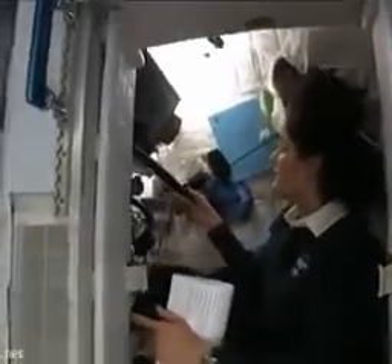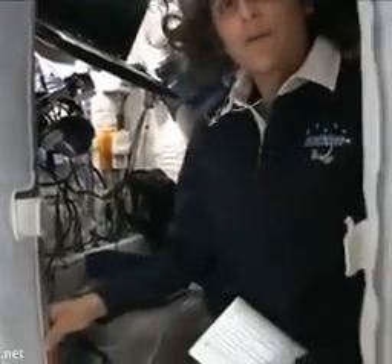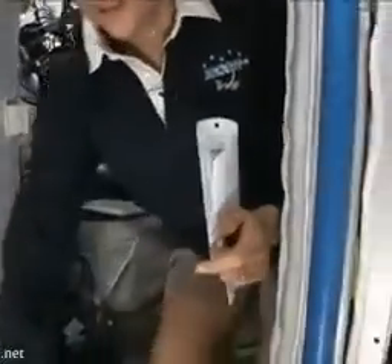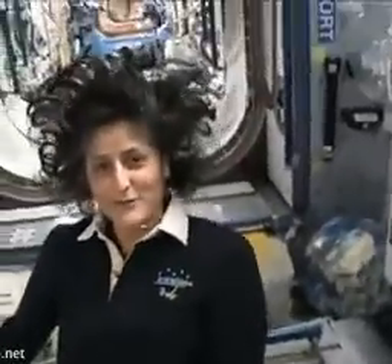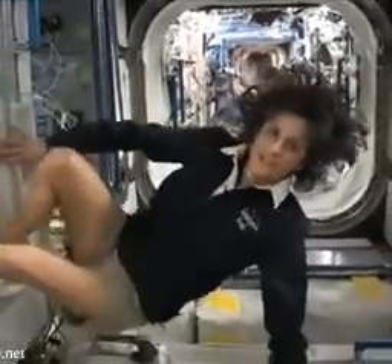The sleep station is also like a little office. We've got a computer in here. As you can see, we've got a couple little toys, some books, some clothes, and other things that make it sort of like home. I'm coming out. And just for reference, that's one sleep station, and this one's another.